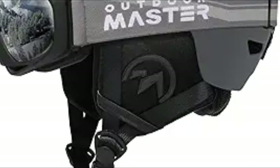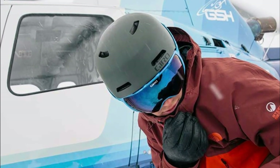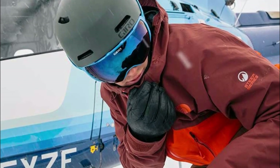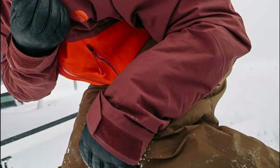Wearing a ski helmet is important for enhancing safety on the slopes, as it can significantly mitigate the effects of head trauma, promote confidence among users, and set a positive example for others regarding responsible skiing practices.